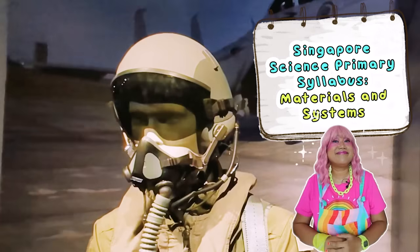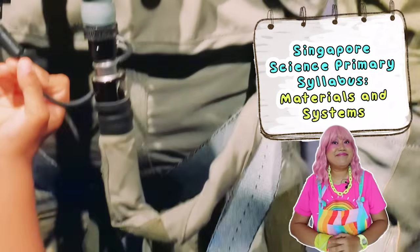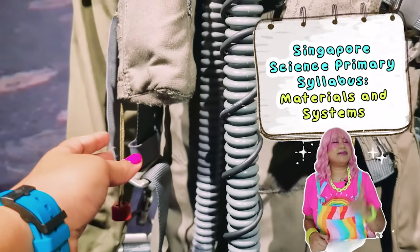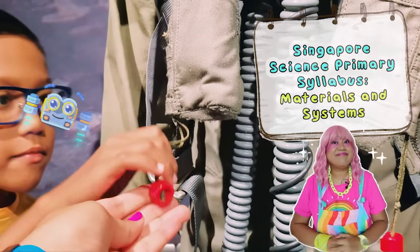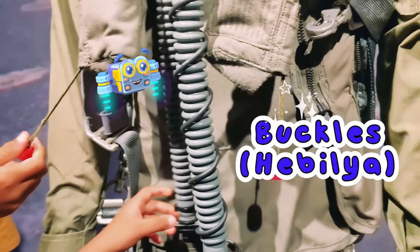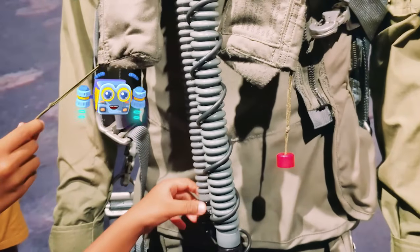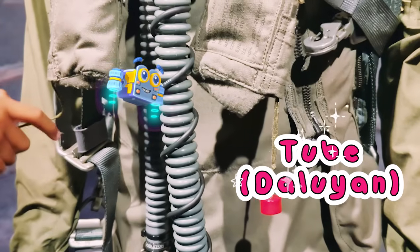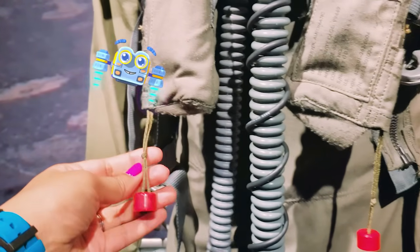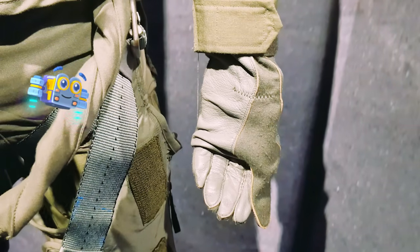And this special mask is super important because when a pilot flies way, way up high, the air gets very thin. This mask is a special life support system that gives them clean air to breathe. Tingnan mo ang lahat ng mga dipang karaniwan na daluyan at hebilya. Ang mga hebilya na ito ay mga sobrang lakas na sinturon para panatilihing ligtas ang piloto sa kanilang upuan. At nakikita mo ba itong daluyan? Ito ay nagpapadala ng hangin sa bibig ng piloto. Ang lahat ng iba't ibang parte na ito ay inaayon para maging isang kumpletong sistema para panatilihing ligtas ang piloto sa kanilang misyon.